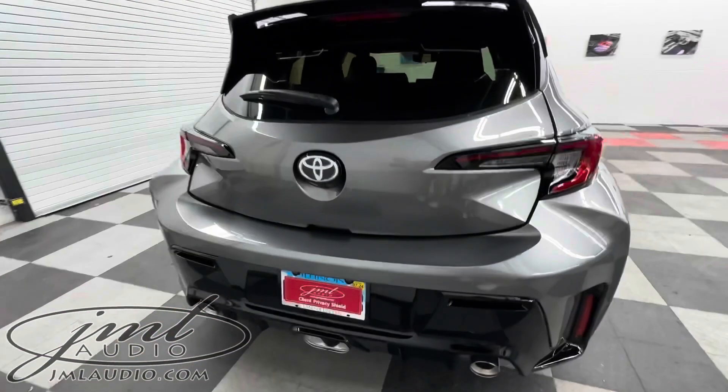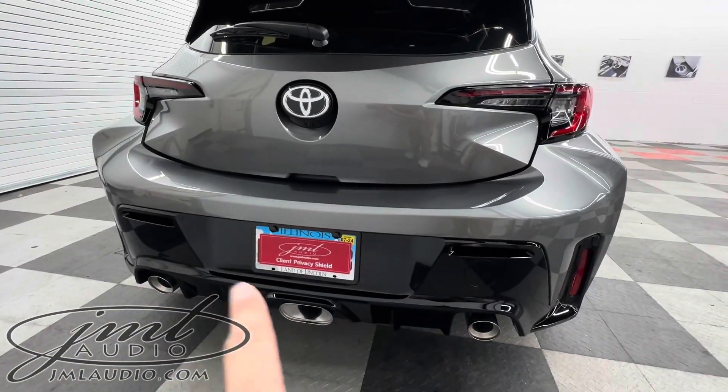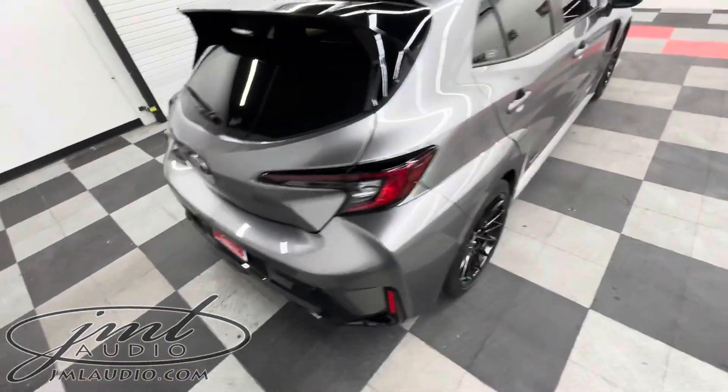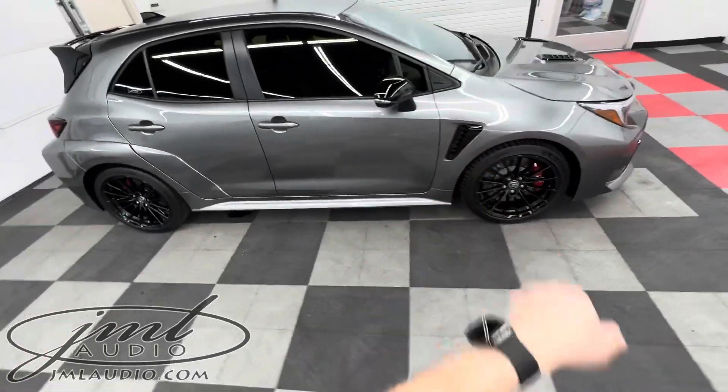Fin delete on the back of the vehicle with a custom paint match frame there. We also deleted the badging on the rear and polished that, as well as the badging off the front fenders.